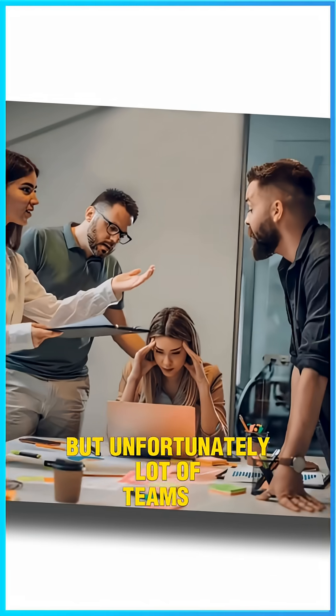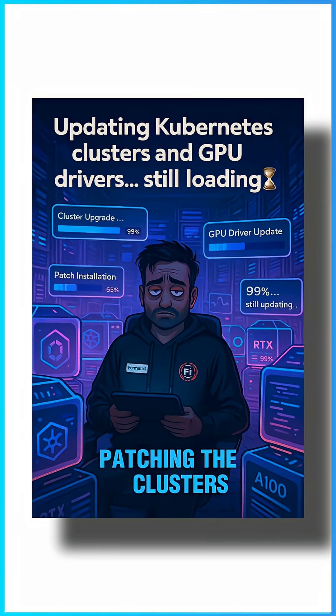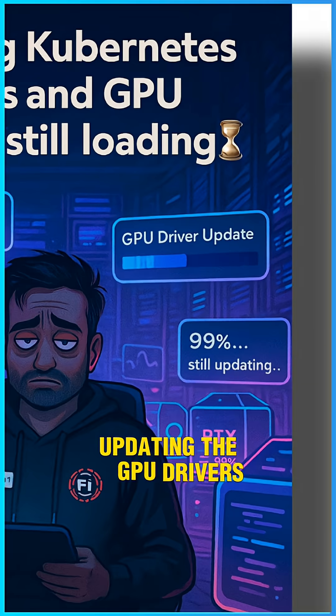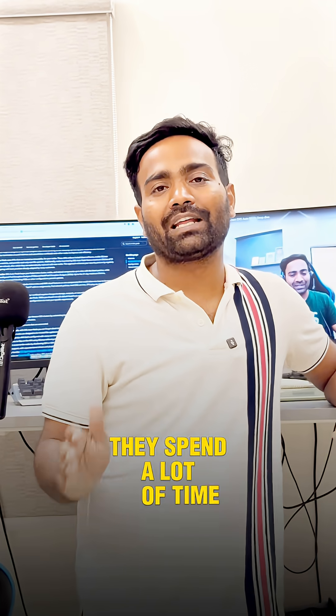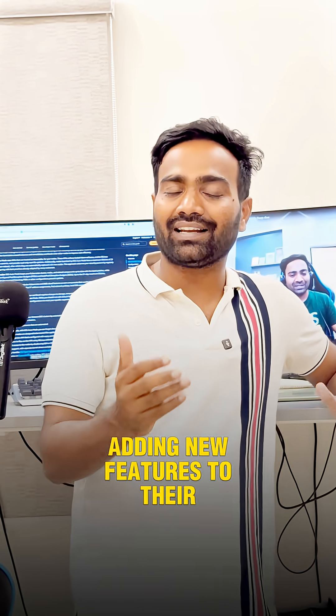Unfortunately, a lot of teams find it difficult. They spend a lot of time patching the clusters, updating the GPU drivers, and doing upgrades. They spend more time on Kubernetes management than adding new features to their AI.